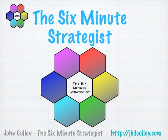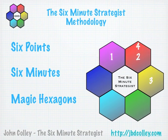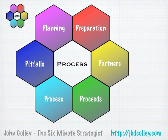Welcome to the Six-Minute Strategies presentation. A quick word about my methodology: I like to cover for any single issue six points in six minutes using my magic hexagon structure. I'd like to look at the whole M&A process and put a little structure around it. I'll cover this under the following headings: Planning, Preparation, Partners, Proceeds, Process, and Pitfalls.